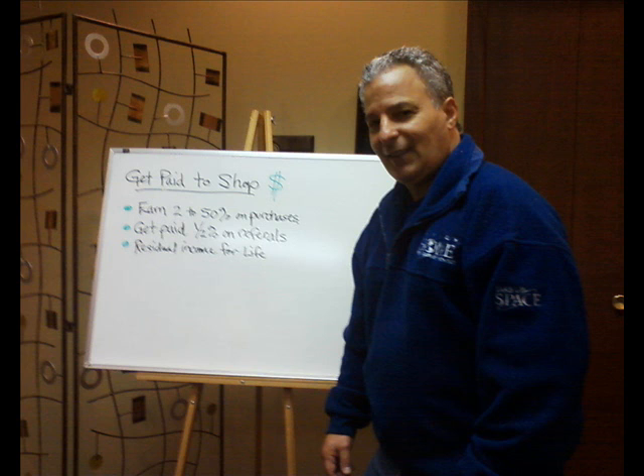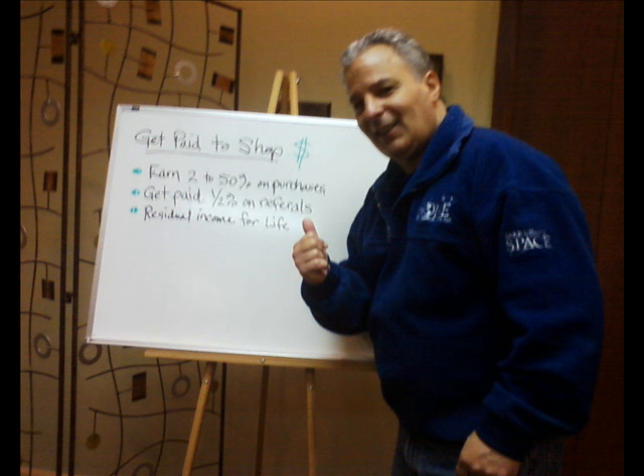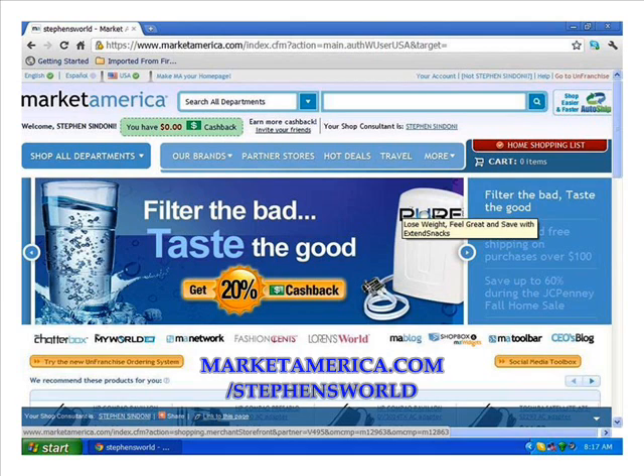Now the good news: because you have signed up and registered through my Market America web portal and become a preferred customer, you'll now be able to earn additional savings when applying online coupon codes not available to unregistered customers. Now that we've completed the registration process, let's get started. The page we are looking at again is my MarketAmerica.com/stevensworld homepage.